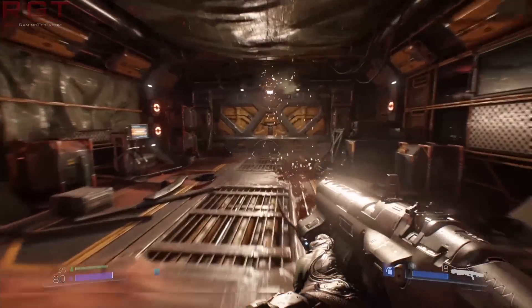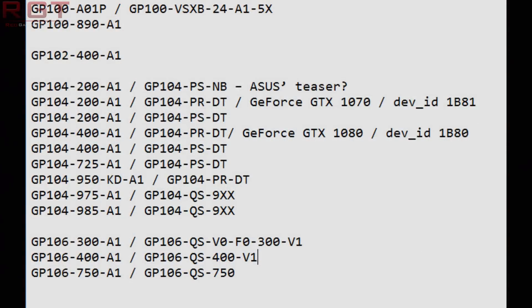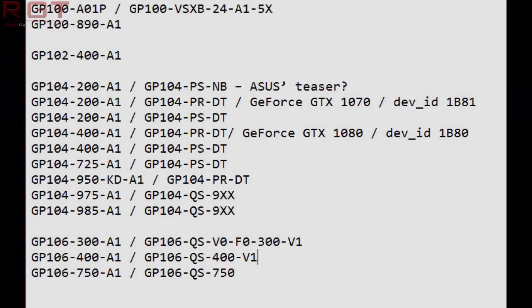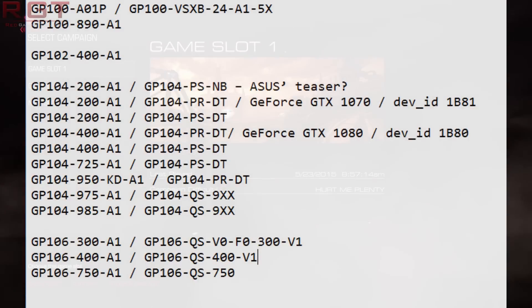We're not exactly sure which is which, but GP104 variants — 725, 950, 975, and 985 — are being touted by many as the latest entries into both the Quadro and Tesla lineup, and what exactly those specifications are going to be, we just don't know yet.